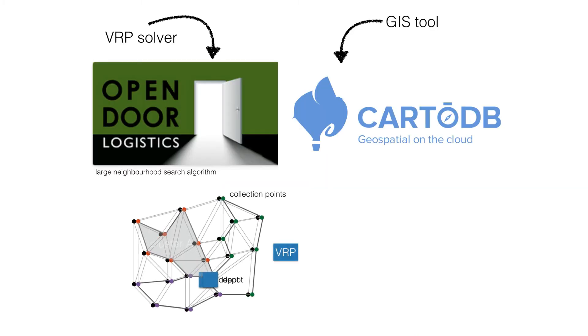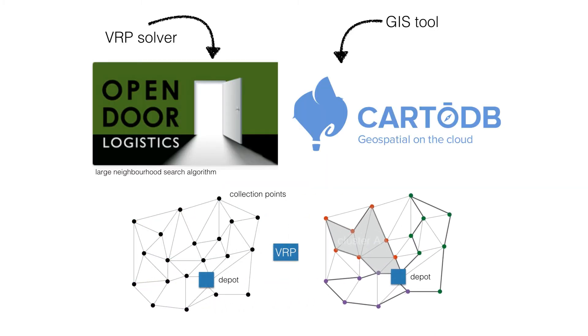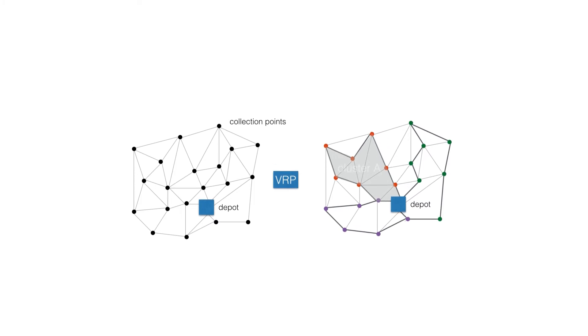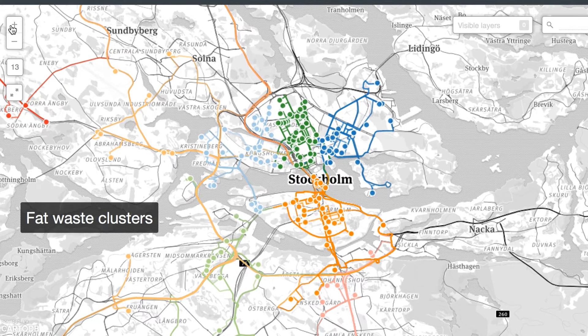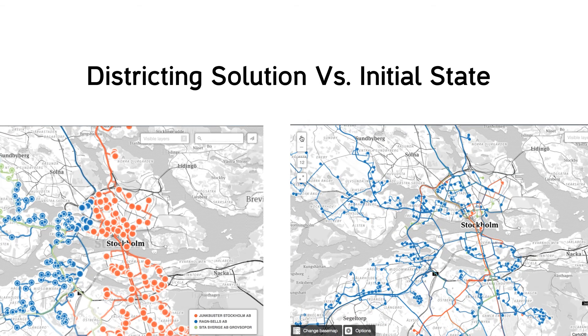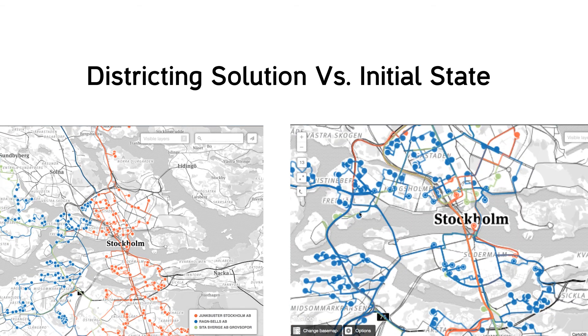To model the system, we used an innovative GIS program called CartoDB to visualize the big data graphically. For the VRP heuristic, we used an open source software called Open Door Logistics to generate optimized routes. With the maps we could do several useful things, like displaying real-time information on waste collection points for the stakeholders.